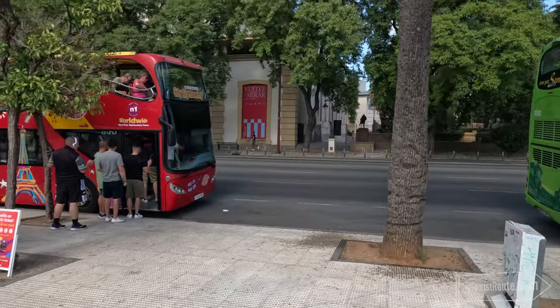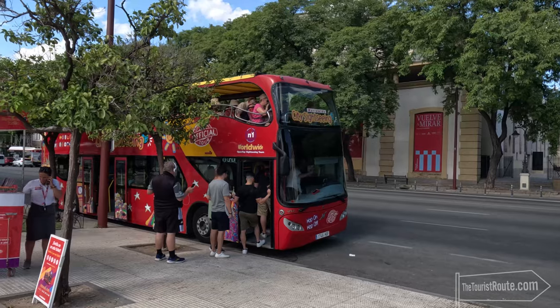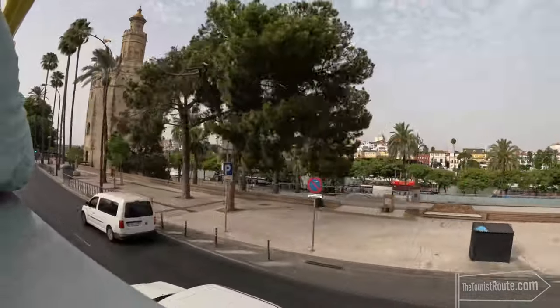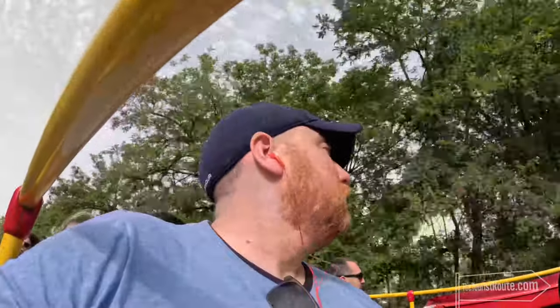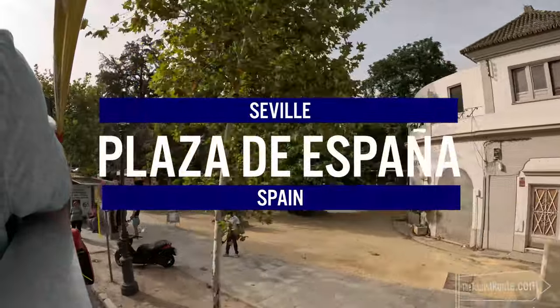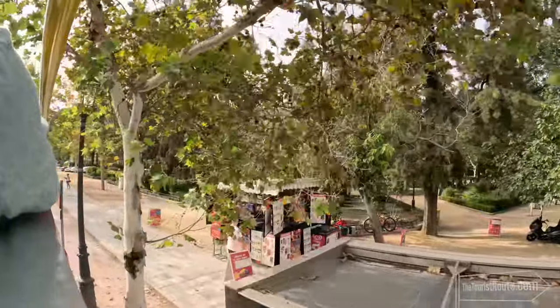I decided to board the Hop On Hop Off bus, which was €25 for a 24-hour pass. I love a city bus tour, as when you're struggling for time, you can make sure you see all the main sites and they'll take you directly to them. I really wasn't on it for long as the first stop was the Plaza de España, located in the Maria Luisa Park.